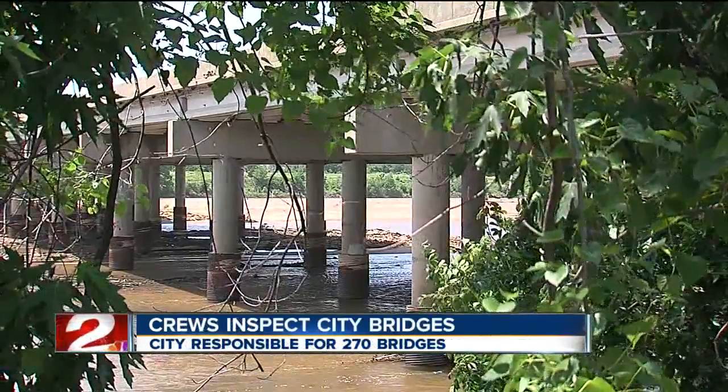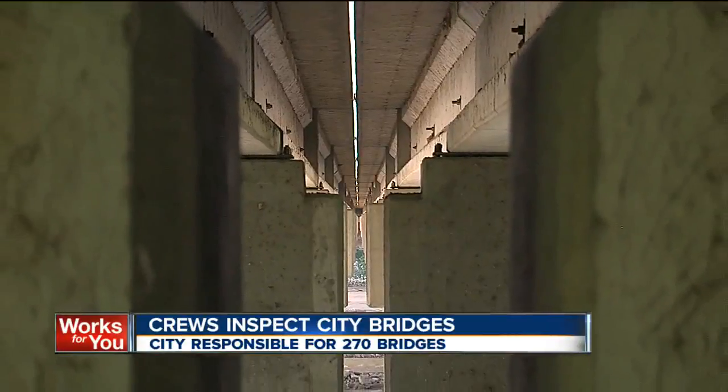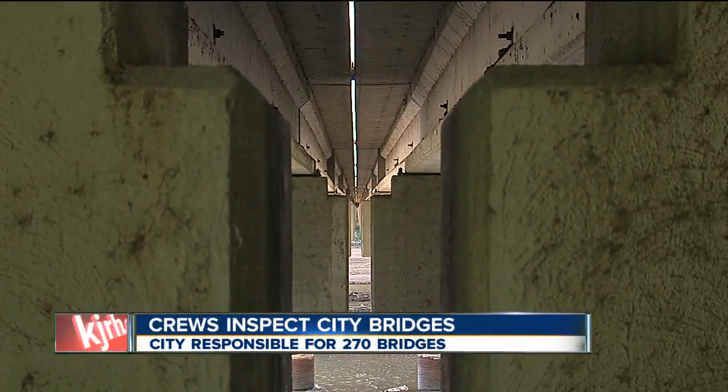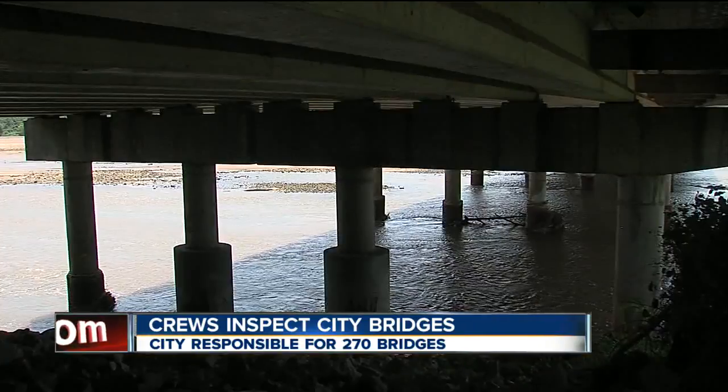We're told all three bridges over the Arkansas are in good condition, and the city is not expecting anything different this time. Officials say Tulsa is lucky to have only a handful of structurally deficient bridges. Of course, that's not the case in other parts of the state. Tonight at 6, we'll show you where the state stands when it comes to repairing bad bridges.